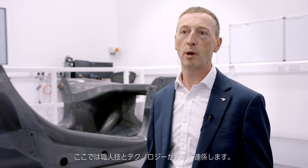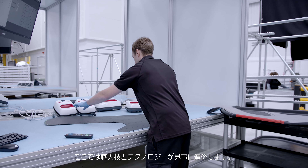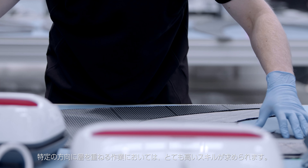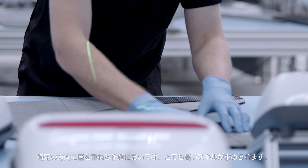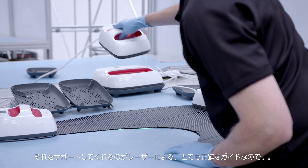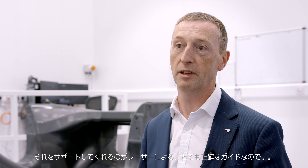The next stage of the process is the forming process, and this is where we see a combination of craftsmanship and technology coming together. There's a real strong element of skill as the individual pieces are laid in a specific orientation, and that's guided by a laser alignment system that gives us the accuracy that we need.